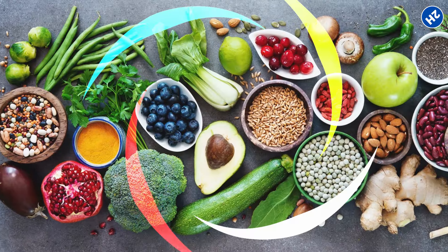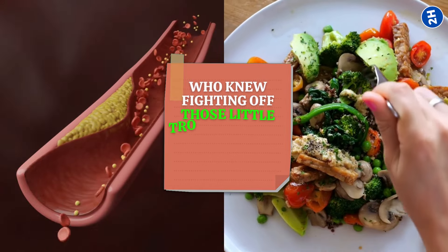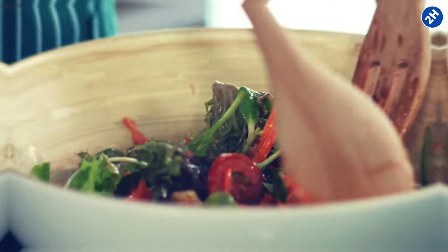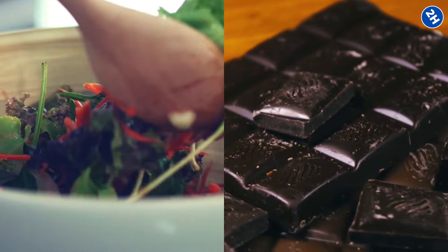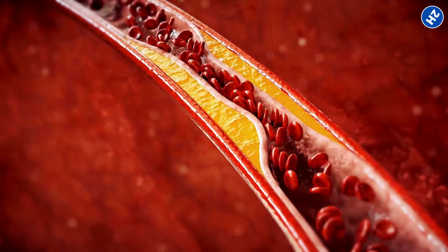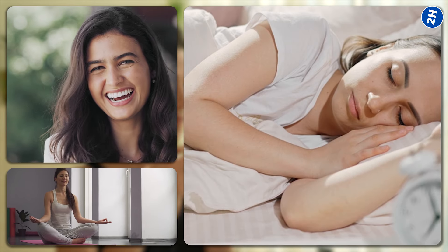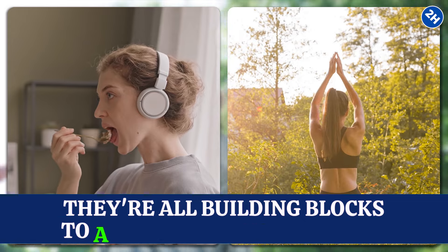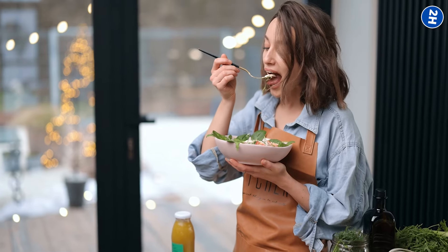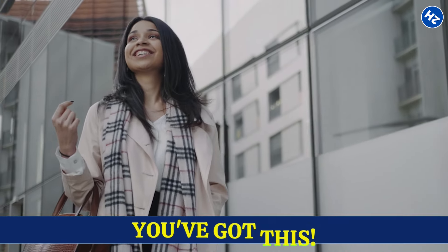So there you have it — a tasty journey through seriously awesome foods that can help kick those pesky blood clots to the curb. Who knew fighting off those little troublemakers could be so delicious? Remember, it's not about gulping down weird concoctions or forcing yourself to eat stuff that tastes like cardboard. We're talking about everyday goodies that just happen to have superhero powers against clots. Alongside these healthy foods, throw in a dose of laughter, some stress-busting yoga, and quality sleep. Your body deserves a holistic approach to wellness. Each bite, each step — they're all building blocks to a healthier, happier you. Savor the goodness, embrace the movement, and live a life that's clot-free and full of energy. You've got this!